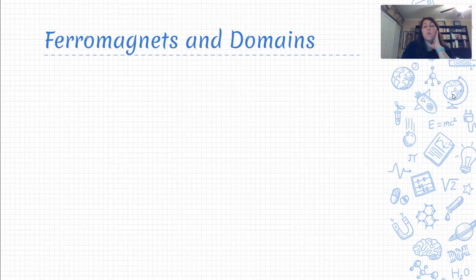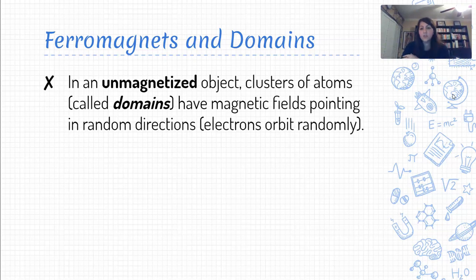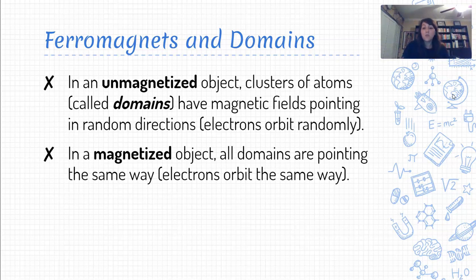In unmagnetized objects, atoms cluster together into little groups called domains, and the electrons in those domains orbit randomly. As a result, there's no overall magnetic field — one domain might have a field pointing this way, another pointing another way, so they all cancel each other out. There's no unity, no organization. But if we magnetize that object, we get all the electrons in alignment — orbiting the same way — causing all the domains to have magnetic fields pointing in the same direction. Those fields build and add together, giving us an overall magnetic field.